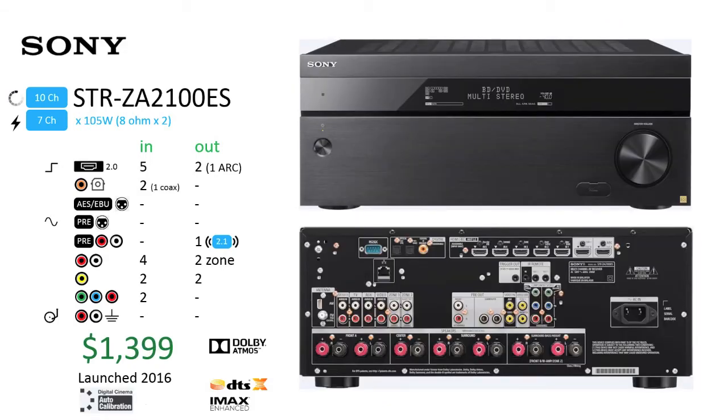Sony STR-ZA2100ES. If you don't plan on using external amplification aside from height channels now or in the future, the Sony STR-ZA2100ES offers savings over the STR-ZA3100ES, selling for $300 less at $1,399. Also released in 2016, the STR-ZA2100ES omits the onboard 8-port network switch but retains the same support for Dolby Atmos, DTS:X, and DCAC calibration.